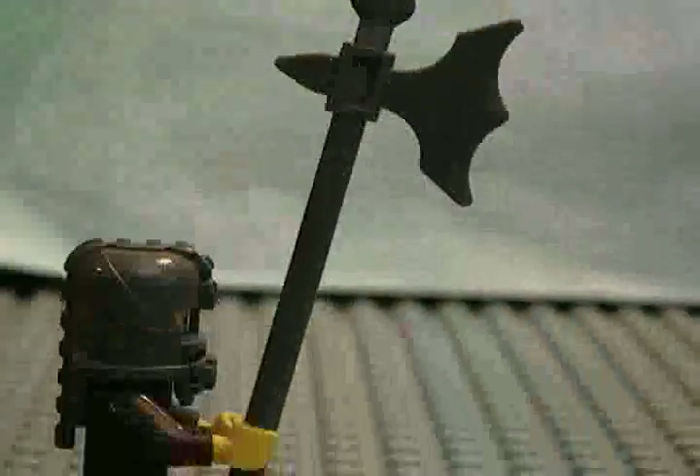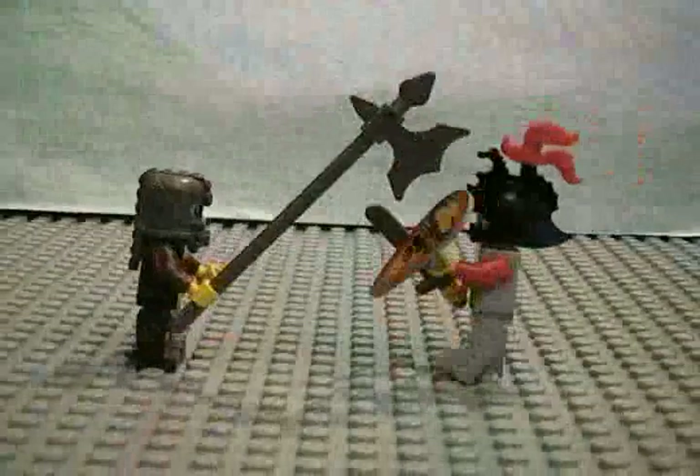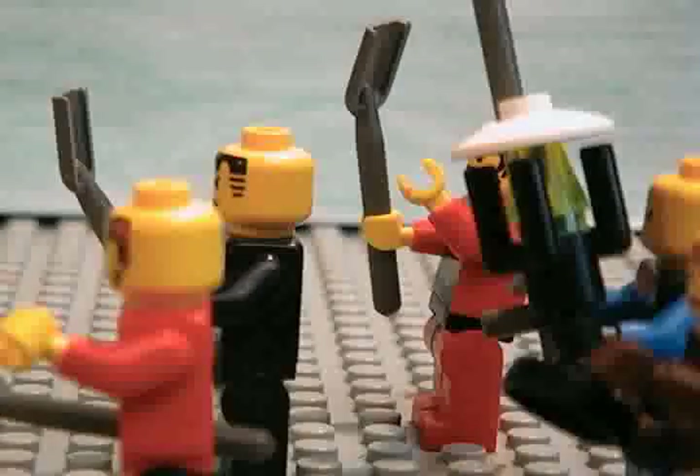Another common hand-to-hand weapon was the axe. Most of the time, the axe had a very long handle. With a longer handle, the men could bring it down faster and hit their enemy first.